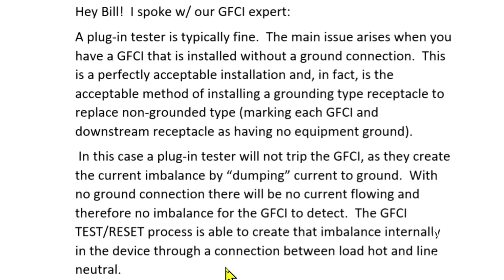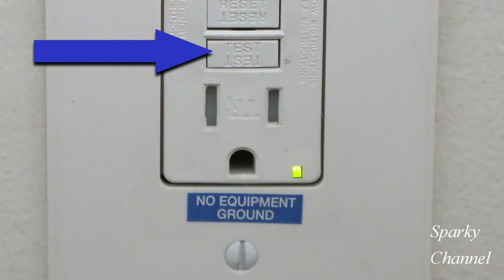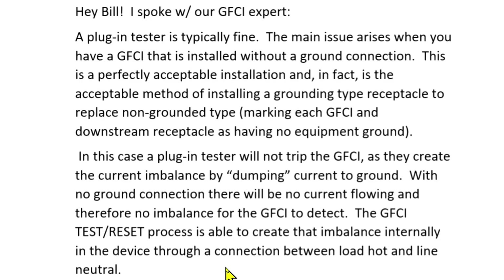The moral of the story is: when you're testing a GFCI that has no equipment ground, don't use your outlet tester. Just use the test and reset buttons on the GFCI itself. I want to thank Leviton for writing me back and giving me all this good information.